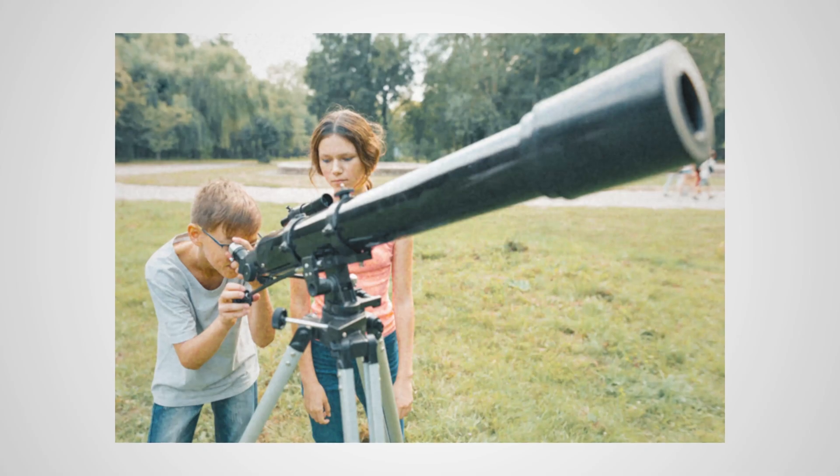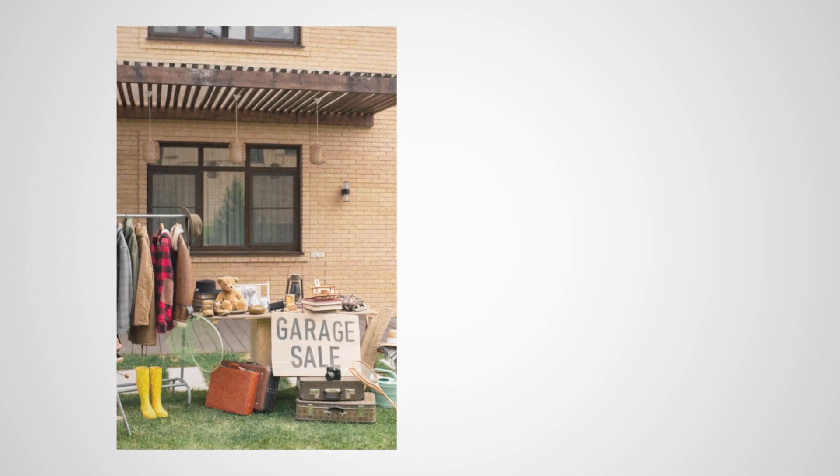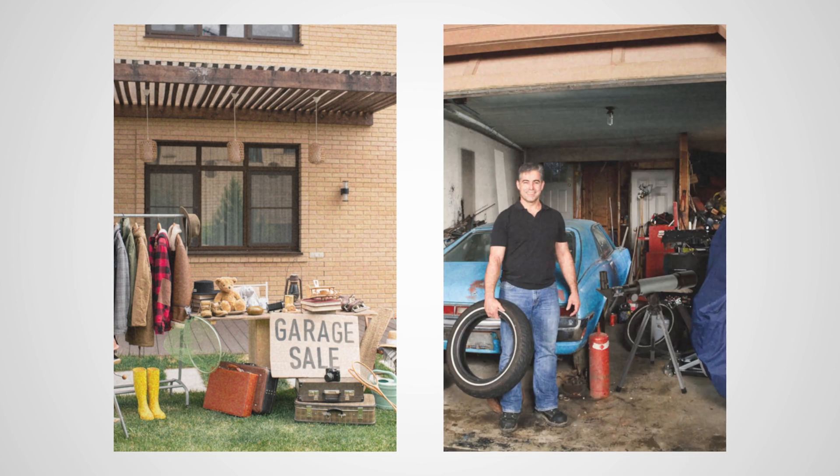A big telescope that you will buy for the occasion? Great! But do not forget to read the full manual to set it up correctly. And yeah, keep some space in your garage to gather dust after the event.